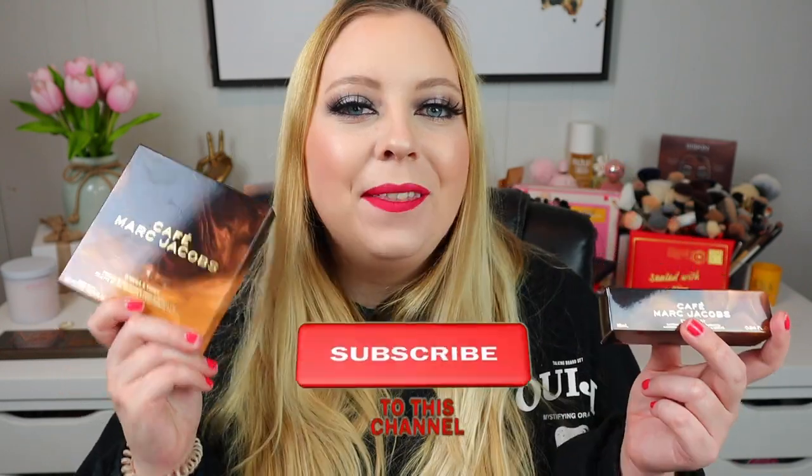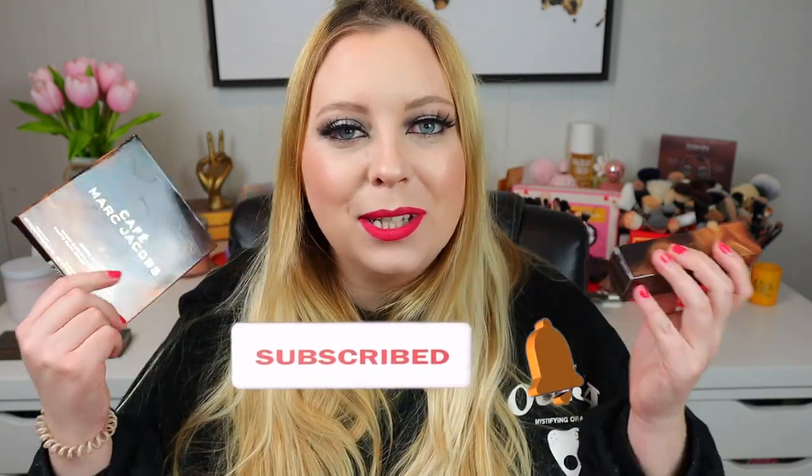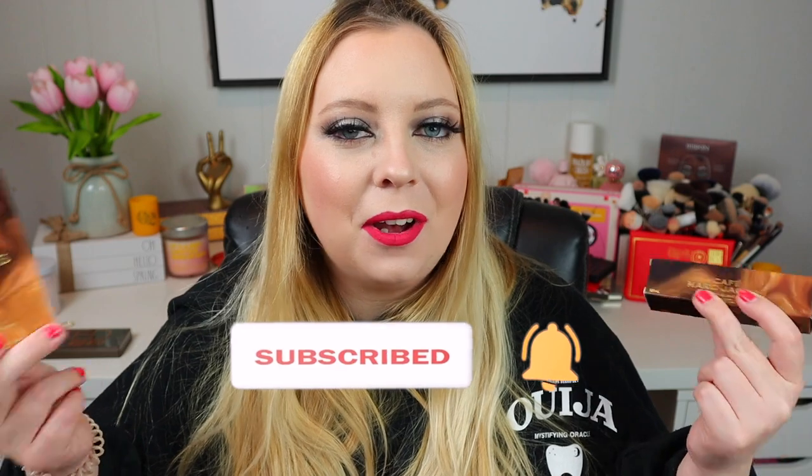Hey y'all, welcome to the video and thank you guys so much for watching. Thank you for joining me today to see my review on the brand new Marc Jacobs Cafe Collection. I picked up the Foundation Concealer and the Omega X3 Powder Blush Bronze and Highlighter Palette. I'm so excited to get into this review so you guys can see my thoughts on these two products.